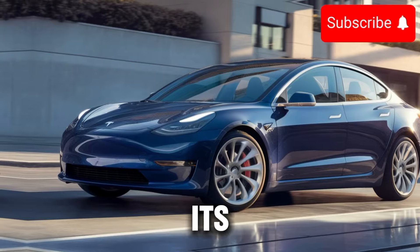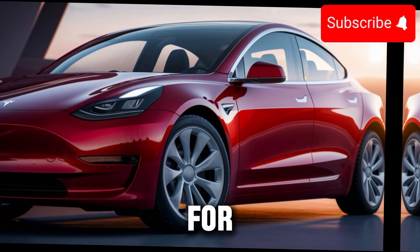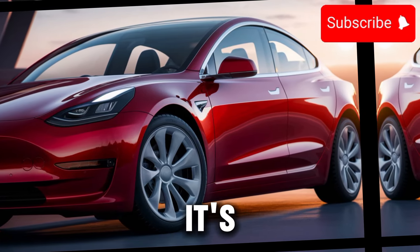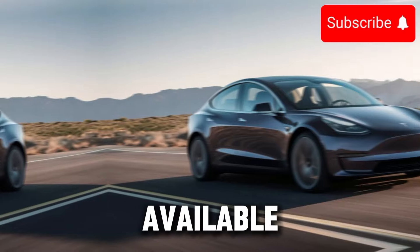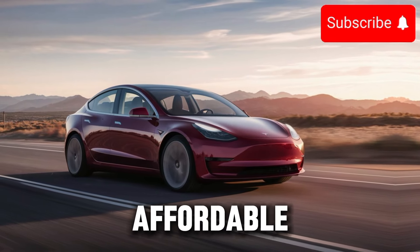In addition to its environmental benefits, the Model 3 also offers significant cost savings for drivers. With lower operating costs compared to traditional gasoline-powered vehicles, it's not only better for the planet — it's also better for your wallet. And with generous incentives and tax credits available for electric vehicle owners, the Model 3 is more affordable than ever before.